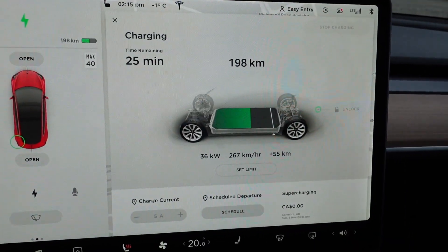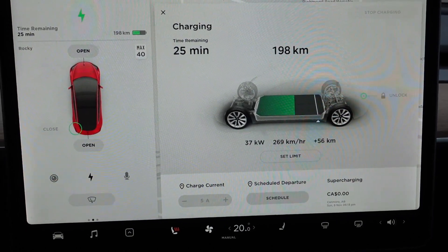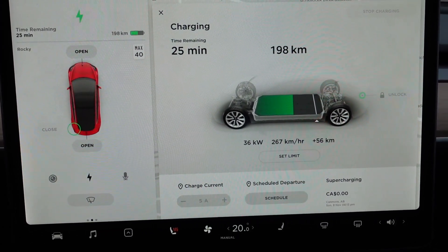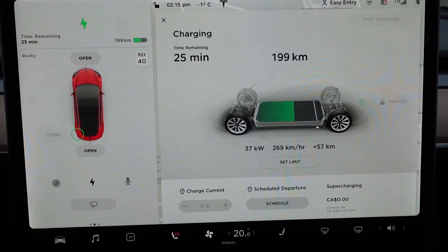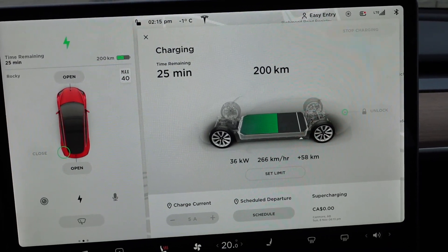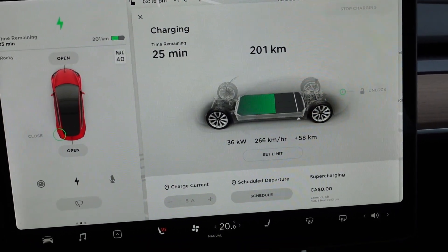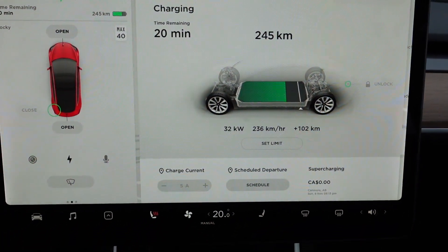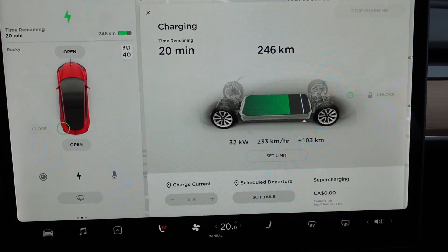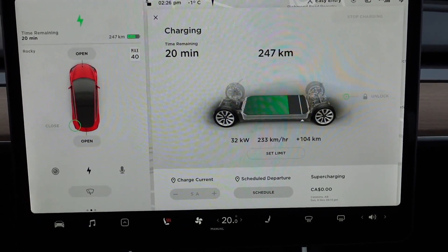We've charged 55 kilometers in just over 11 minutes, getting about 37 kilowatts to the battery — actually a lower rate than the Model X — but we're charging much faster, so we might do it in about 20 minutes. We're getting 50 kilowatts from the DC CHAdeMO at the FLO charger, but only about 36 into the battery, so it must be heating the battery and keeping the interior warm. It just passed 102 kilometers added — it took about 22 minutes to reach that 100 kilometer mark.